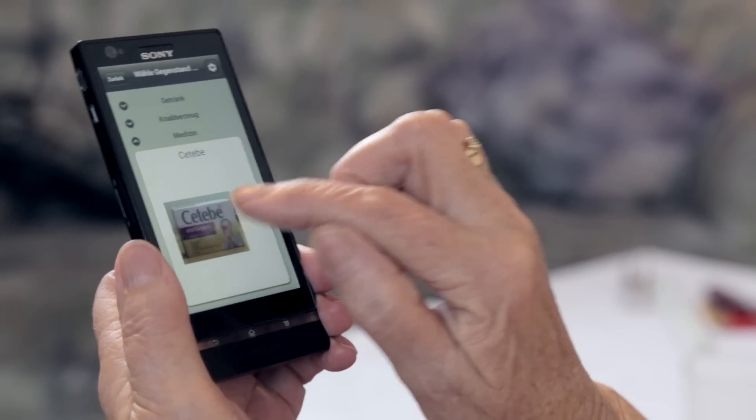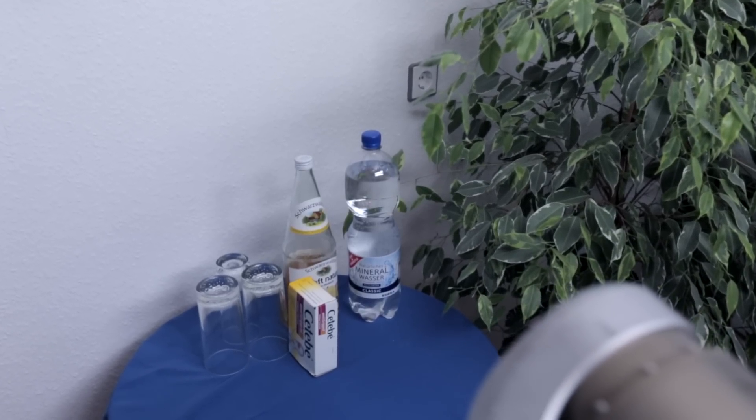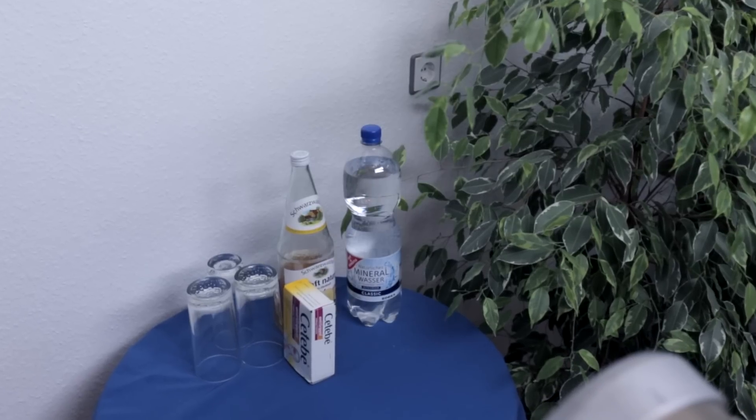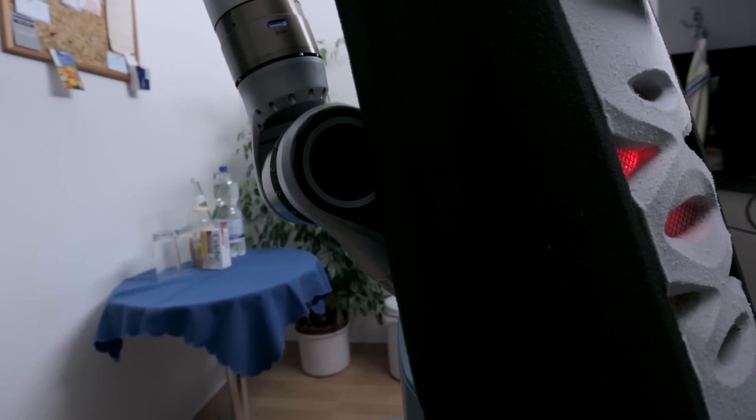The robot can independently plan and execute a wide range of different fetch and carry tasks to order. Sometimes, however, it comes up against the limits of its abilities — for example, if objects are arranged too close together or if the lighting is poor.